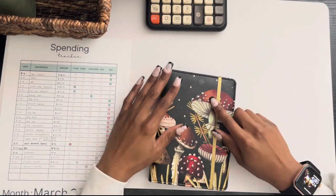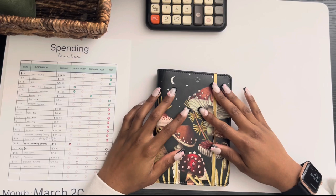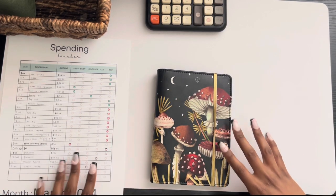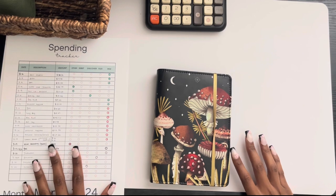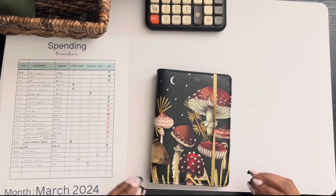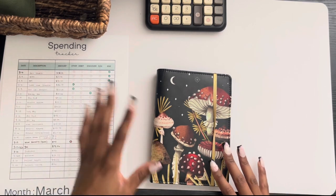Hello everyone, welcome or welcome back to my channel. My name is Genesis if you're new, and this is Wealthy On Purpose. In today's video, I'm going to be doing an unstuffing of my weekly spending. This spending tracker is how I keep track of all of my spending, and today we are going to go through how I use the cash envelope method with my binders.